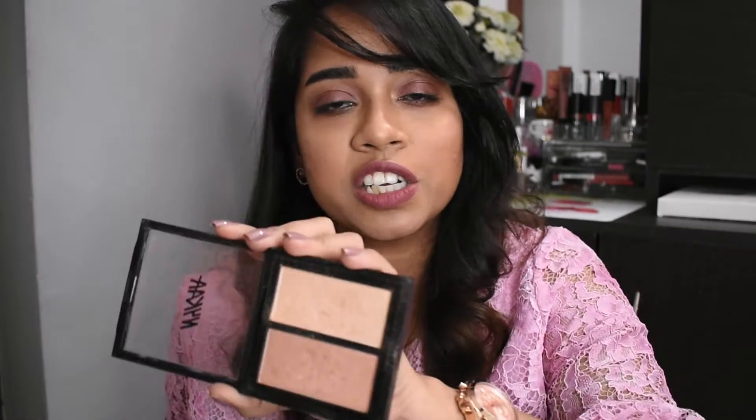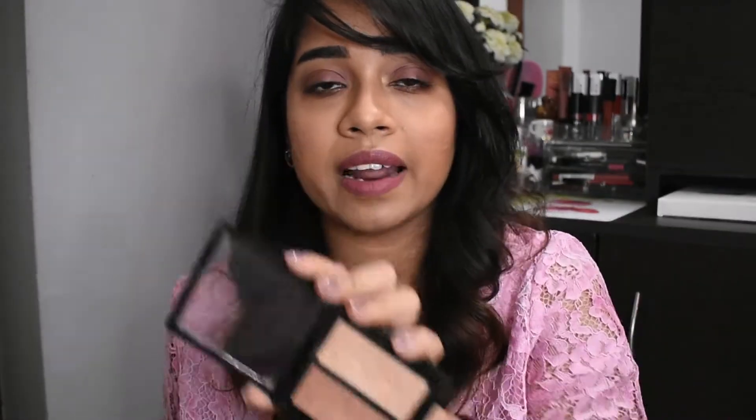One is rose gold and one is gold. I will check all the prices and links in the description box. There are two shades in the palette, and you can use both shades. These two shades are very suitable for Indian skin tones.